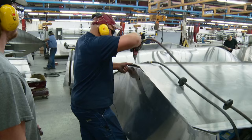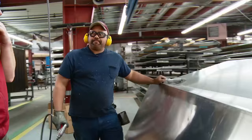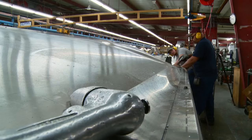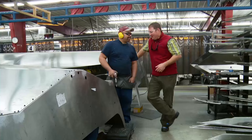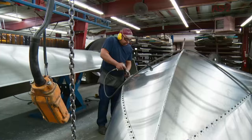Riveting starts as the team squeezes sealant onto each seam. Then they screw the sides and bottom together to hold pieces in place — just pieces of the puzzle coming together. Delmar Ferrell has 18 years at Lund, most of them spent right here on this gun. It's riveting. Want to try it? Riveters work in teams of two — the trigger man up top and the anchor below. So you're on top and I'm on the bottom.